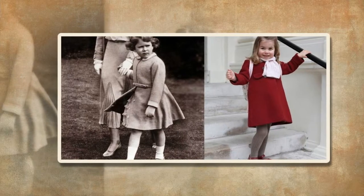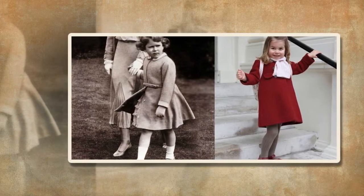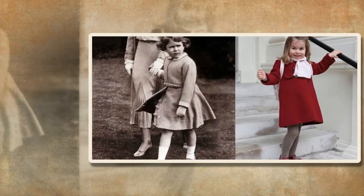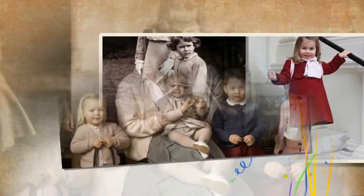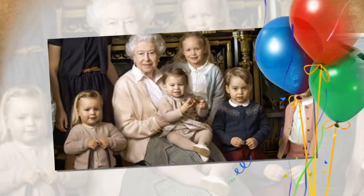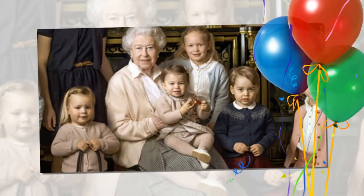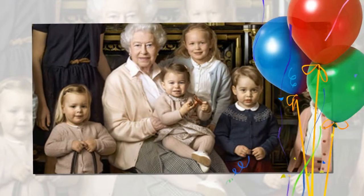This will help children adjust and enjoy their first few days at nursery school. Eventually, they will feel comfortable and relaxed to attend their classes by themselves. When Prince George attended Thomas' Battersea in London for the first time, he also had his own first day of school portrait with his dad, Prince William.